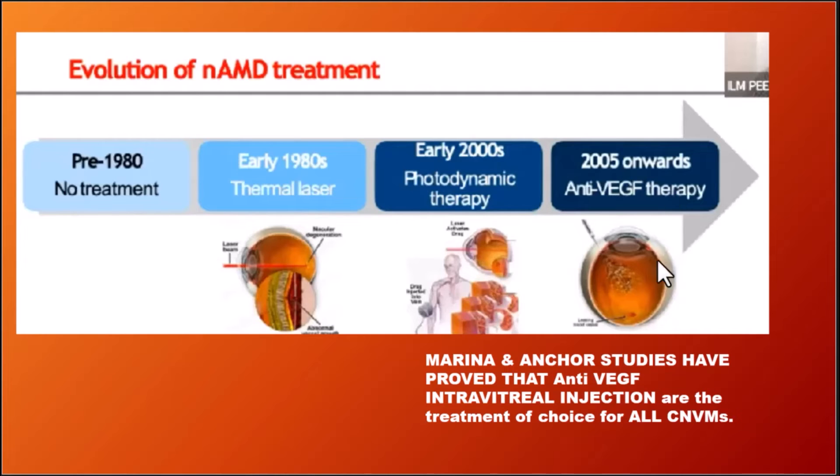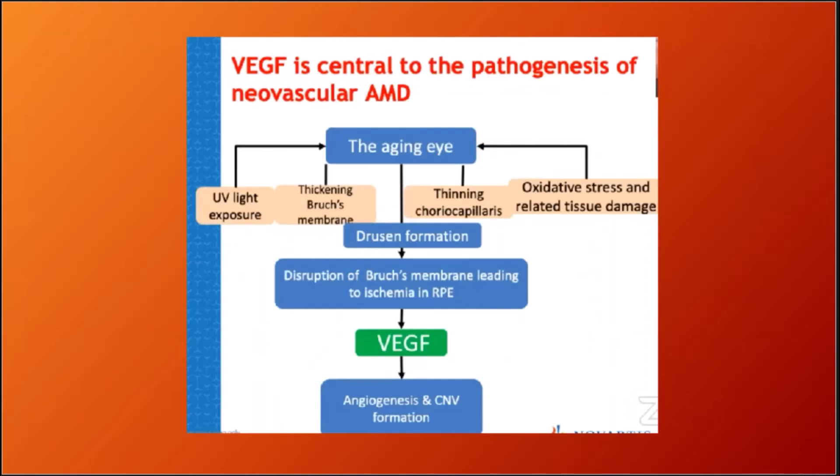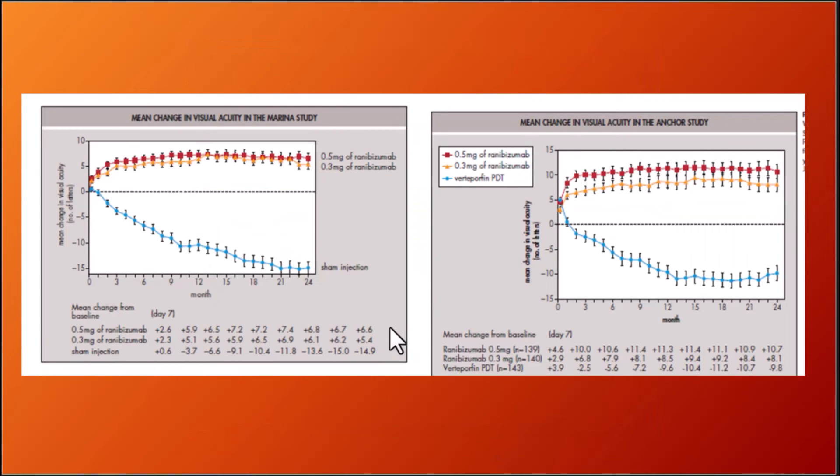After 2005, the MARINA and ANCHOR studies were the pivotal studies that clearly proved that VEGF was central to the pathogenesis of neovascular ARMD, and demonstrated improvement of vision with intravitreal anti-VEGF injections.